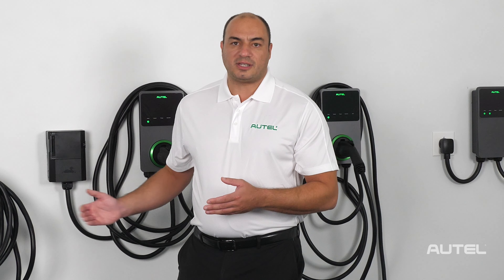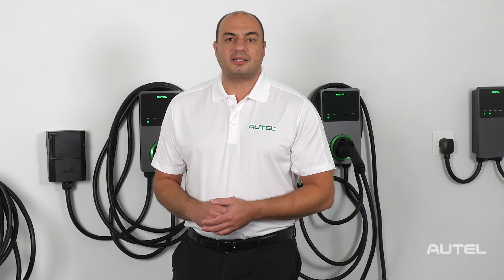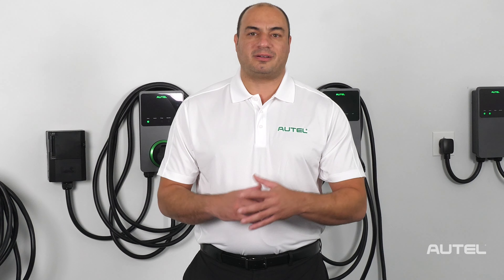Also included with the C50 is the Autel Commercial Cloud Portal, which gives facility managers complete visibility into their charging network and revenue tracking all in one place. Every Maxi Charger features sturdy construction and is built with the highest grade materials.